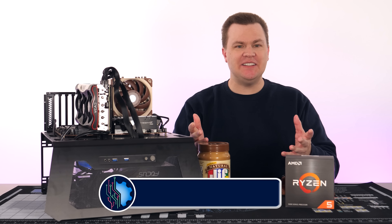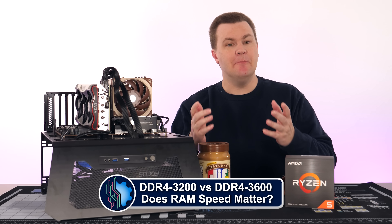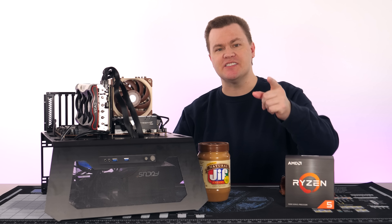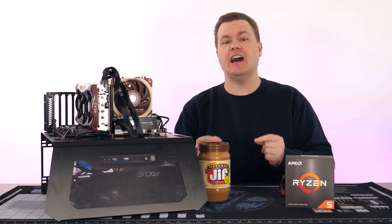Hello and welcome to TechDeals. Does RAM speed matter? One of the most frequently asked questions during our live streams is: should I pay extra for high-speed RAM? In today's video, we're going to answer that question.